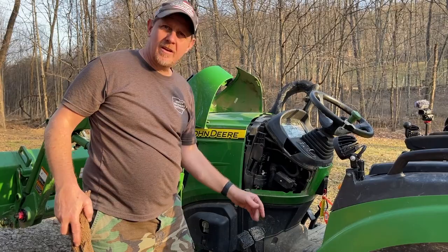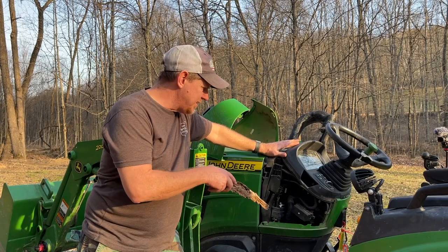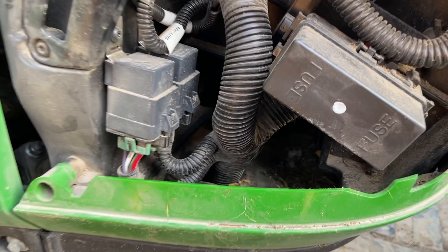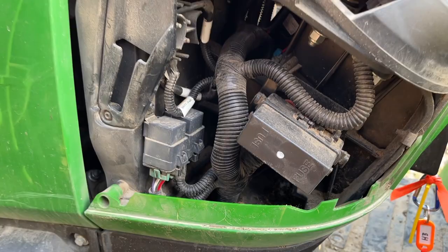I'm guessing it's just the nest that stinks. When I get back home I'll take the leaf blower and blow it out, get it cleaned out real good. But let's take a look down in here again — you can see this big cavity down here. That's where I've been getting mice.